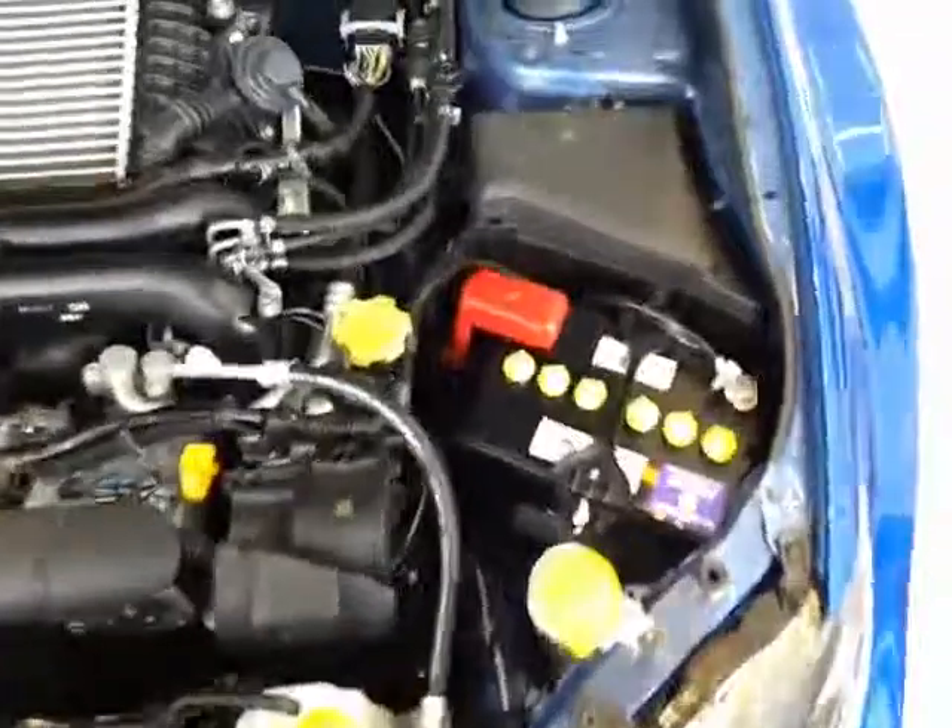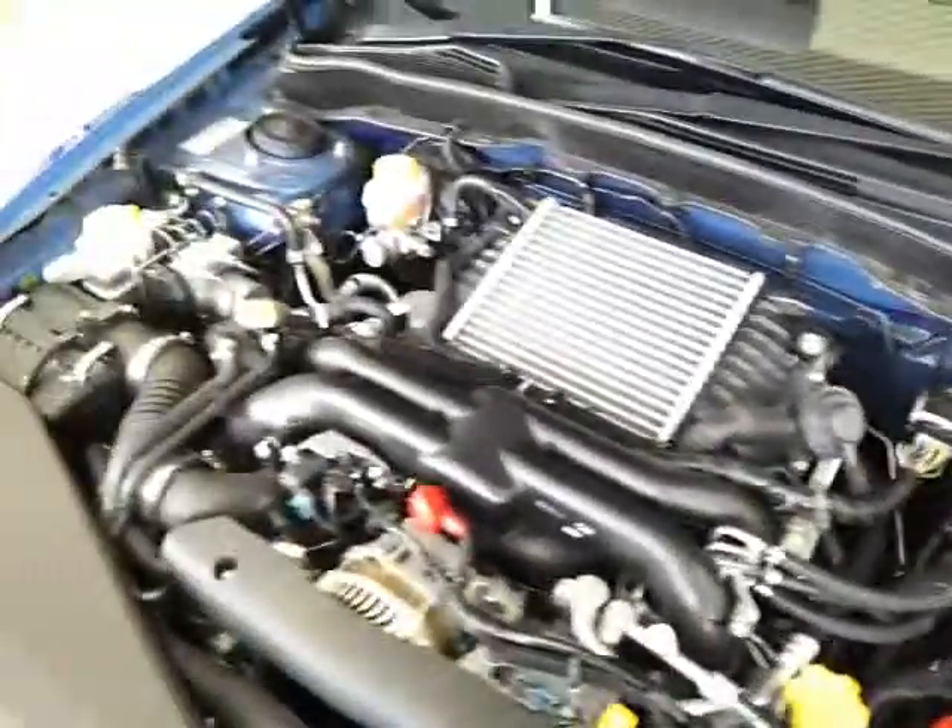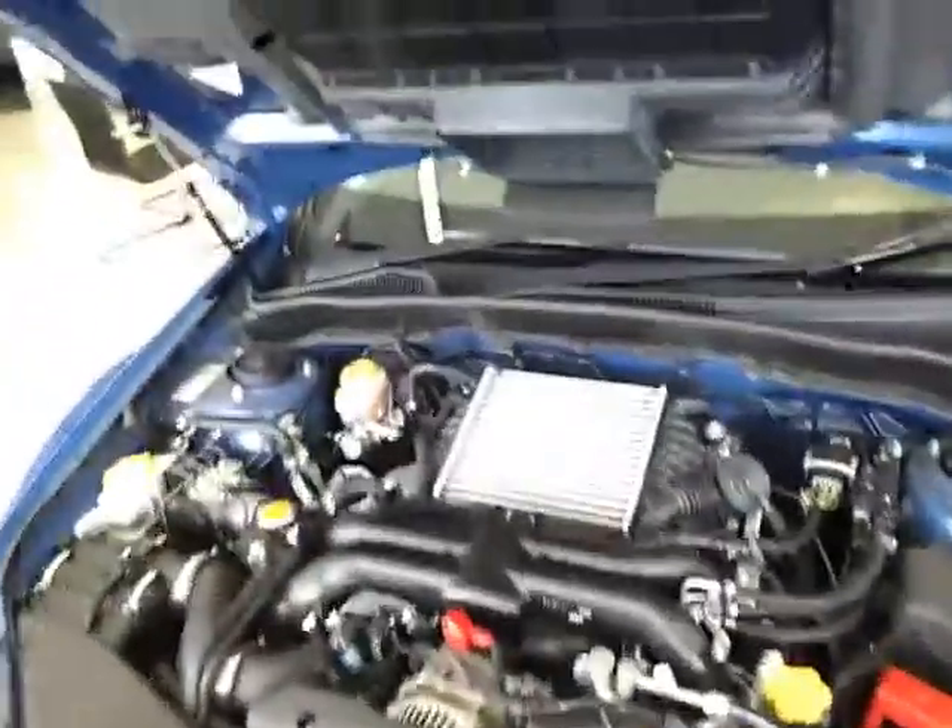As you can see there under the hood, everything's in spectacular condition — again as you'd expect for an 11,000 kilometre car.